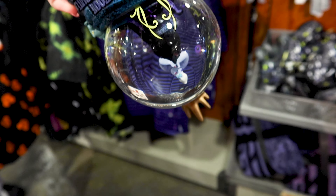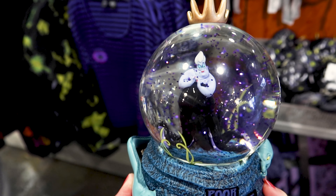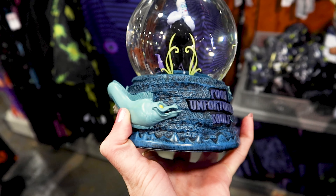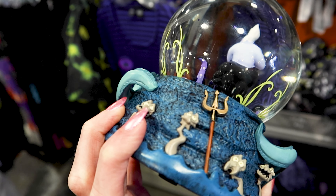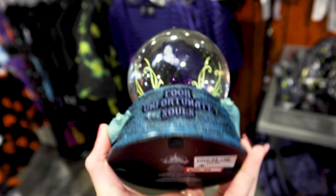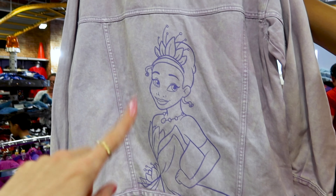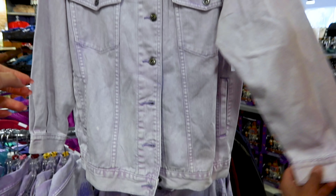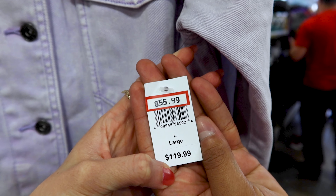I know a lot of Ursula fans are going to love this — it's like a sparkly snow globe with Ursula that says 'Poor Unfortunate Souls,' with the eels. Look at 'Poor Unfortunate Souls' on the back too! This is $21 out of $40. They have the Tiana jean jacket — a purple jean jacket — for $56 out of $120. They also have the Cinderella one for the same price.